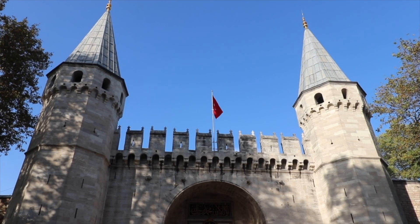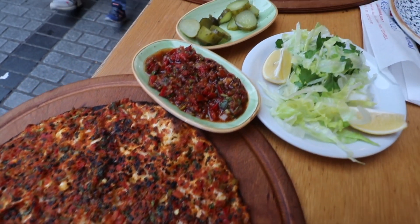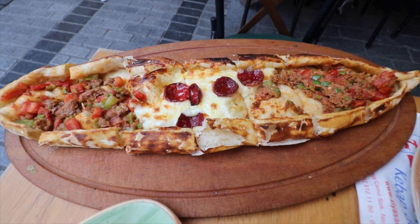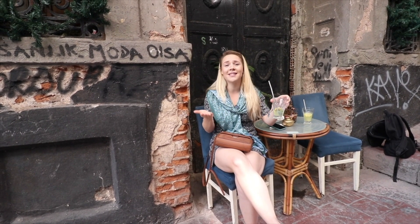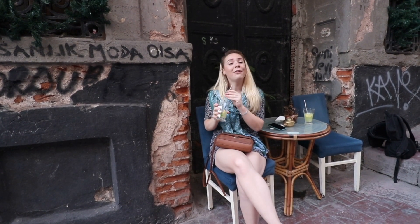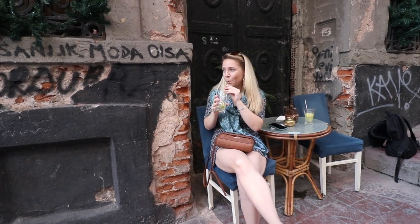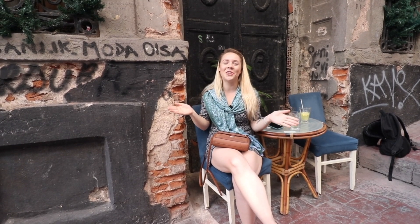Today we're going to Topkapi Palace which was once home to the Ottoman Empire. We're also going to be trying some more traditional delicious Turkish food. We cannot wait for that, and for now we're just having some lemonade because it's really hot today. We just found this really cute cafe so we thought we'd stop for a refreshing lemonade. We're going to finish this drink, head to the train station and we'll see you at Topkapi Palace.